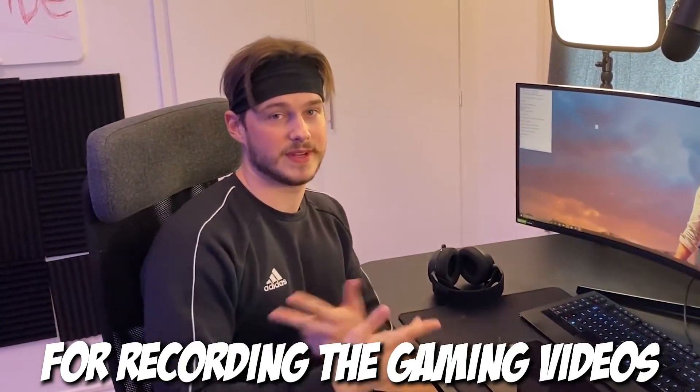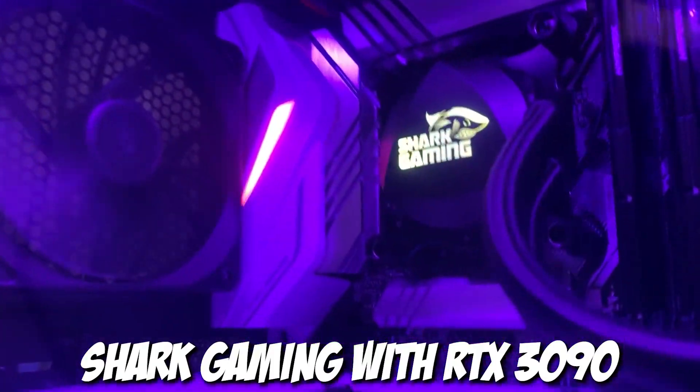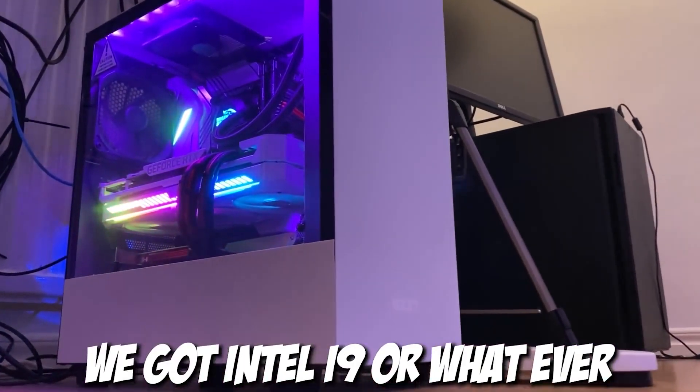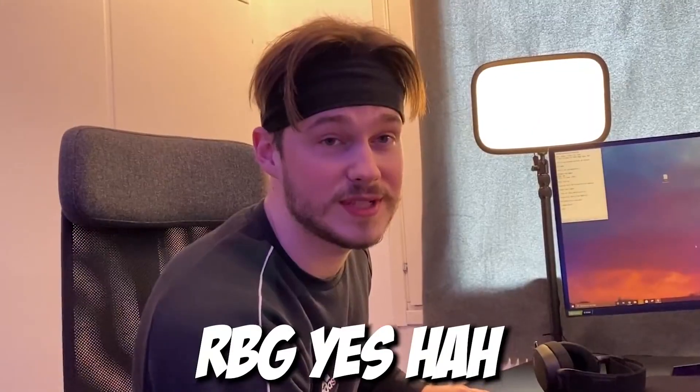I recently bought a new PC as well — Dark Gaming — it's got the RTX 3090 graphics card, it's very fast, it's got Intel i9 or whatever, lots of lights, RGB — yes, lots of them.